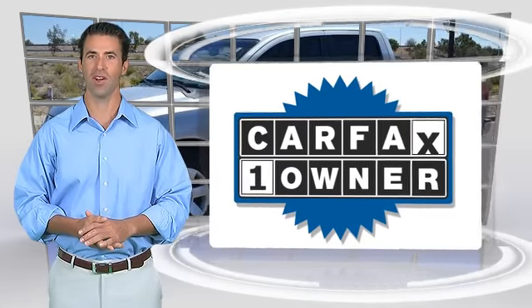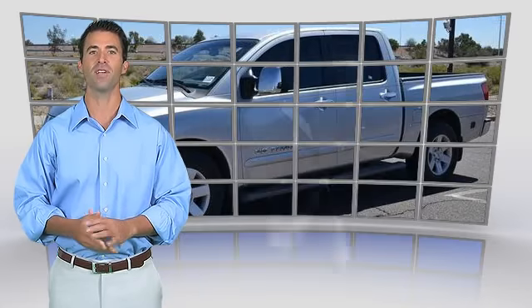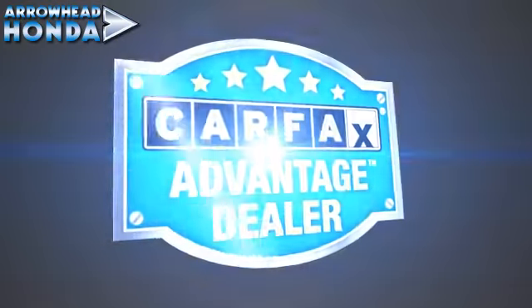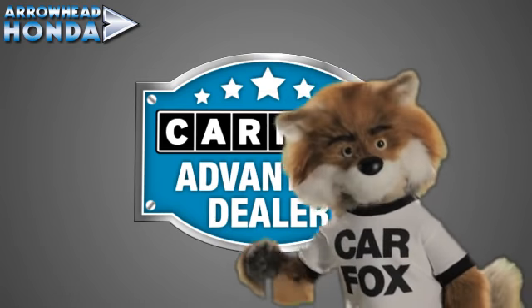This is a one owner vehicle with the Carfax Vehicle History Report. Be sure to find a complimentary copy of this report online or contact the dealership. This vehicle qualifies for the Carfax Buy Back Guarantee. Just say show me the Carfax at Arrowhead Honda, a Carfax Advantage dealer.